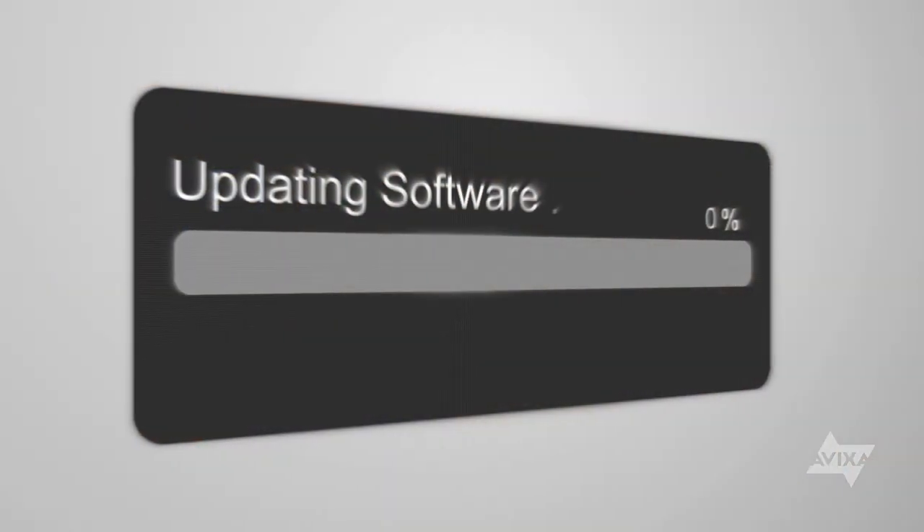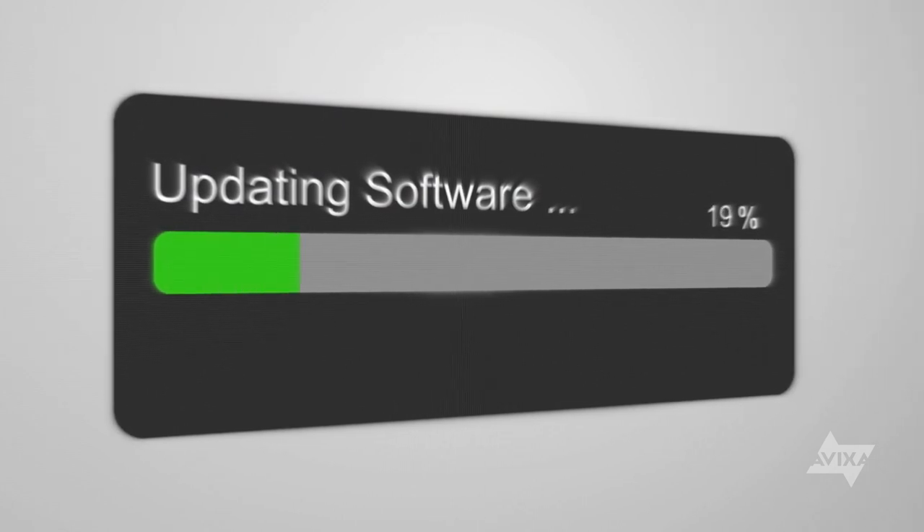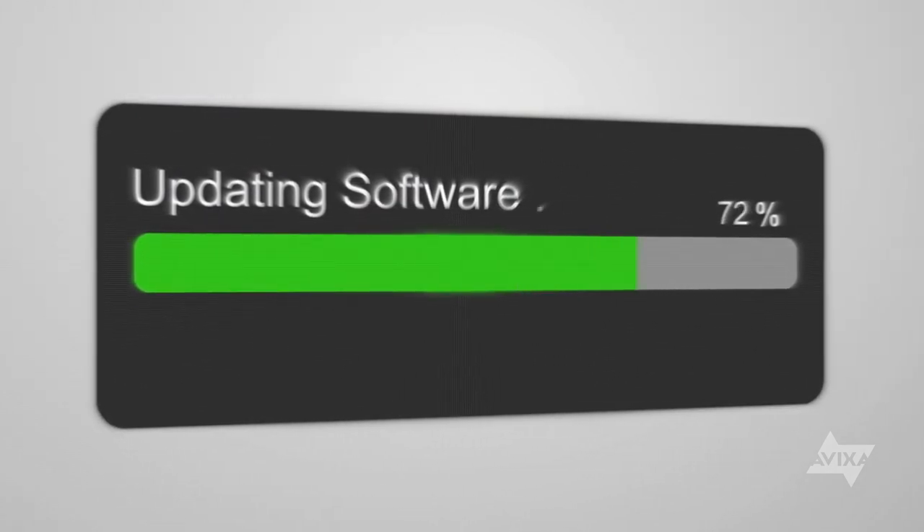If you're doing a presentation, download a copy from your cloud storage or server and share the one that is saved locally. That way, every time you advance a slide, it doesn't have to communicate with the cloud server to sync the file you're using. And for the love of everything holy — turn off automatic updates. Nothing will ruin your conversation or presentation like your machine going into update mode mid-chat.